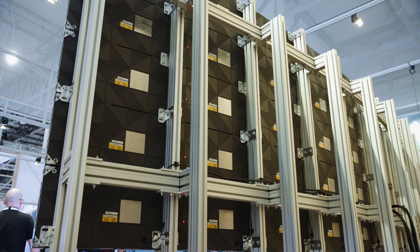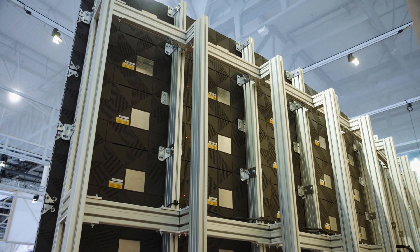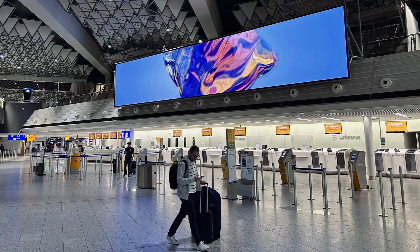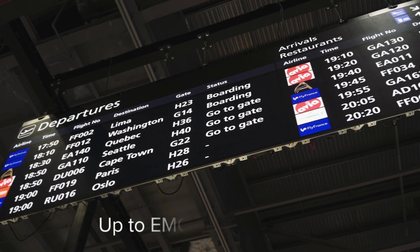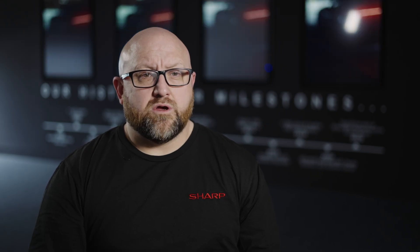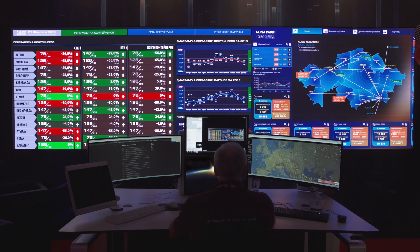One of the biggest unseen challenges with large LED displays is electromagnetic interference. Any LED wall, when assembled at scale, becomes an antenna, emitting electromagnetic signals, and if not properly controlled, this can interfere with Wi-Fi, communication systems, and even medical or security equipment. That's why our displays undergo EMC Class B testing, ensuring they comply with the strictest regulations for sensitive environments. This is especially important for installations in airports, control rooms, and environments where reliability is critical.